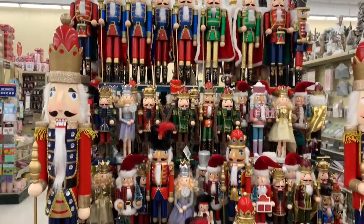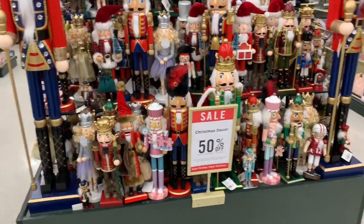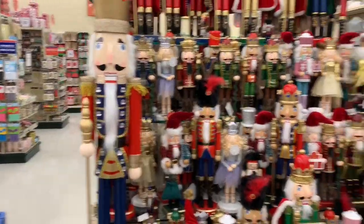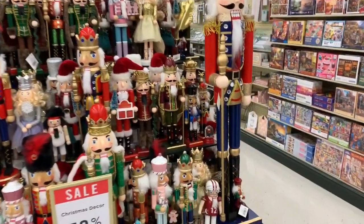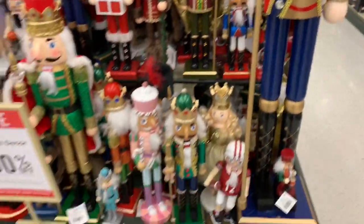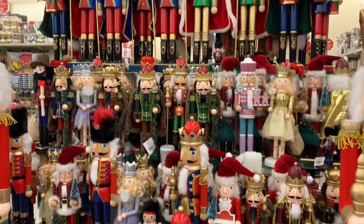They have a huge collection of nutcrackers. My mom loves nutcrackers. I would really love those big ones — like two of them on the side of my fireplace — but I'm pretty sure they're really expensive. Let's see how much they are — $200. But they really are very pretty.